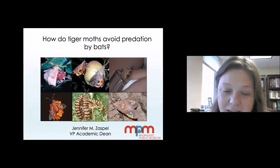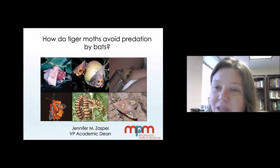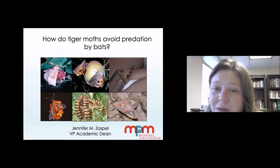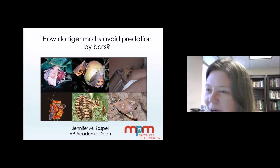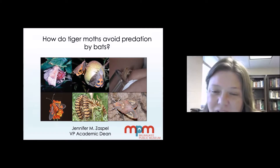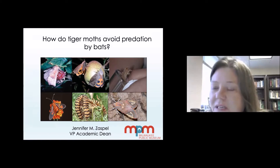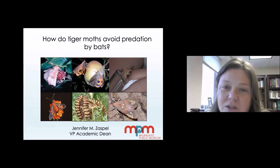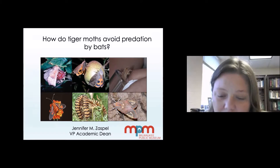I'm a VP, Vice President and Academic Dean at the Milwaukee Public Museum. I'm relatively new to this role. I started that position officially in May, which means I oversee the education, exhibits, collections, and research programs for the Milwaukee Public Museum.